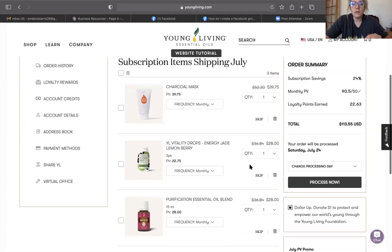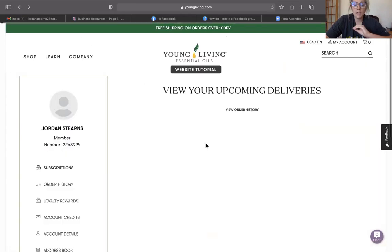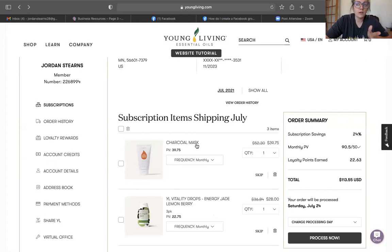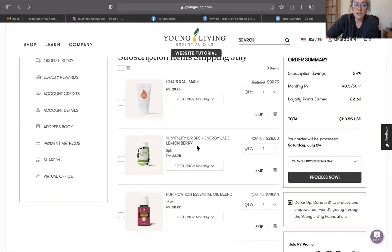I'll take you through what my order looked like for July. You can see I added the charcoal mask and I can change the frequency to monthly, every two months, or every three months. If I had ordered the charcoal mask last month but don't need another one yet, I can click skip right here to skip that product for a month. It's very customizable — you can change the quantity or remove a product using the little trash can. That applies to all products in your subscription.